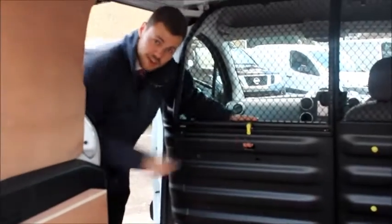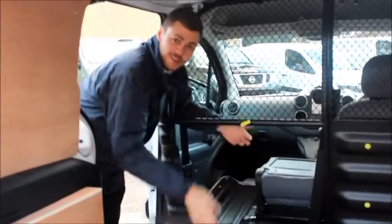The Partner comes with a side loading door, rear barn doors and a 50-50 mesh bulkhead with loading through facility.